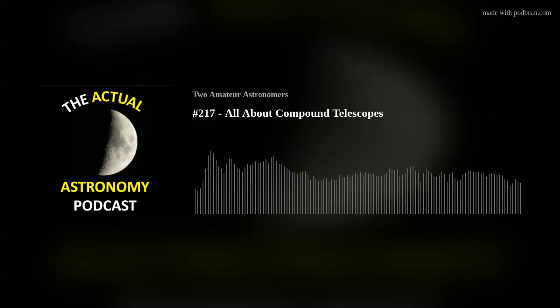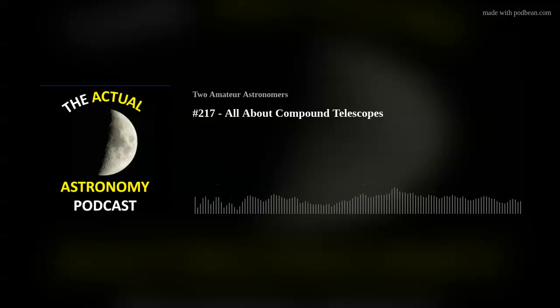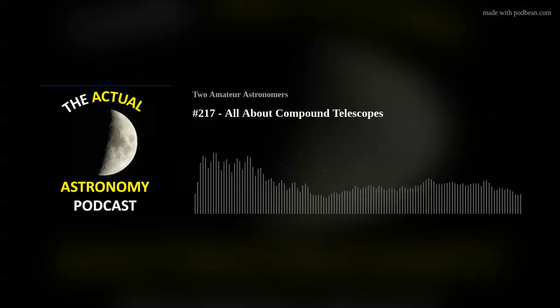One of my observing buddies had a C11 and he put on an aftermarket focuser — I think it was a Moonlight. It looked super easy: you just unscrew the visual back off the Cassegrain, screw on the focuser, and you're done. Very easy, very good.